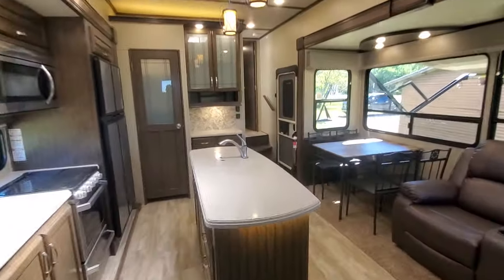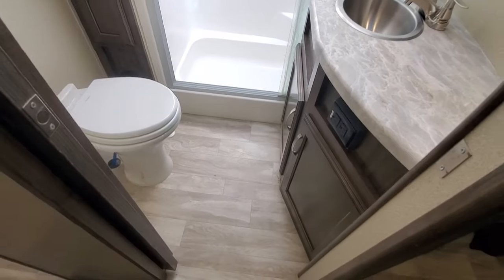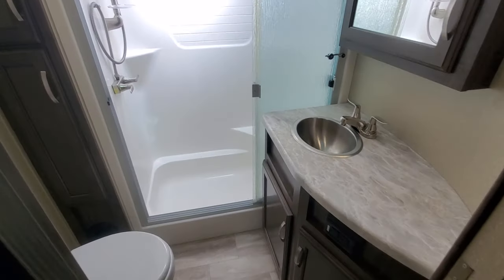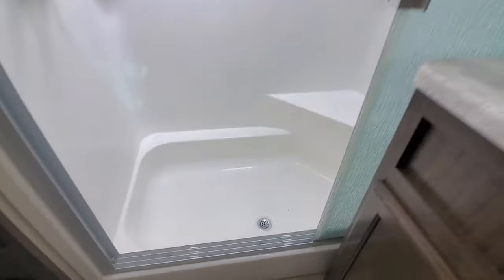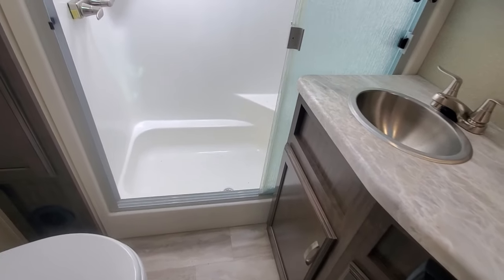Up into the master — quick stop at the bathroom. Nice little stainless sink. One of our favorite parts is that it has a big shower with a seat, but it's also kind of a small tub for the small kids.